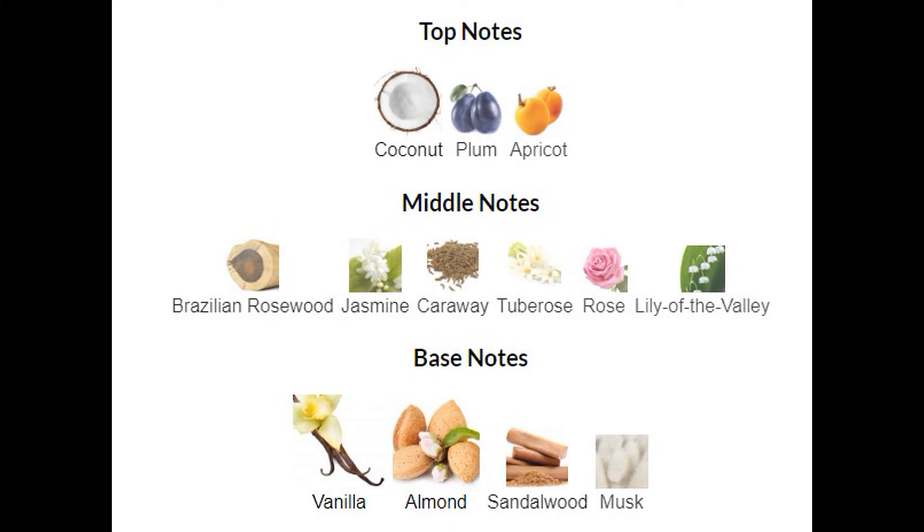That Brazilian rosewood in the middle notes just takes it up a notch with the coconut attached to it — maybe it's the almond too. Just go ahead — that's all I'm gonna say. This is so pretty. You can even wear this to church or a casual event — this is my casual big stepper. You have to like some powdery flares, because it does come up with a powdery note, but it mixes with that coconut and that Brazilian rosewood.